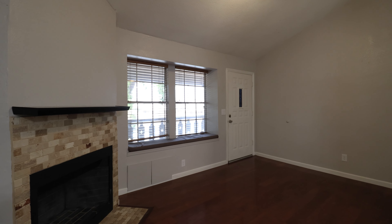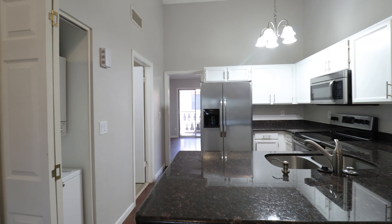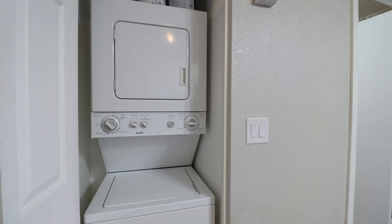Welcome to this charming one-bedroom condo available in Discovery at the Orchard. The kitchen boasts granite countertops, white cabinets, a breakfast bar, and stainless steel appliances.